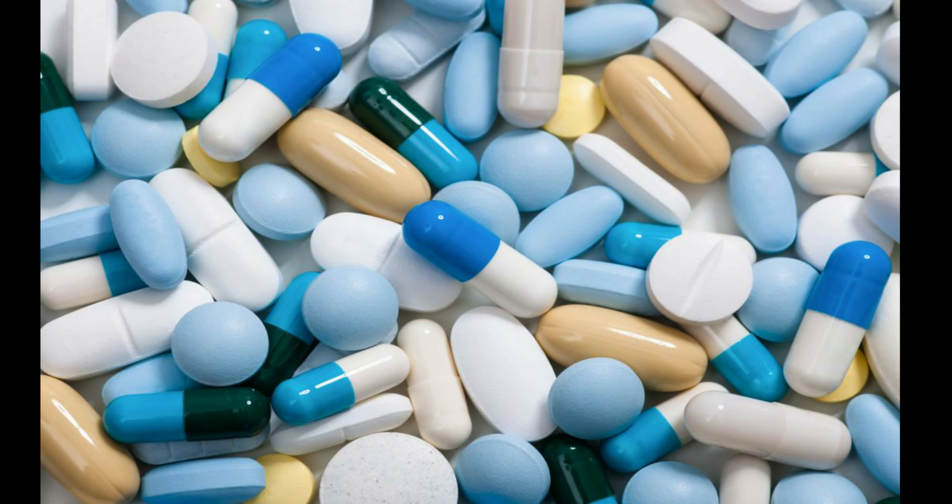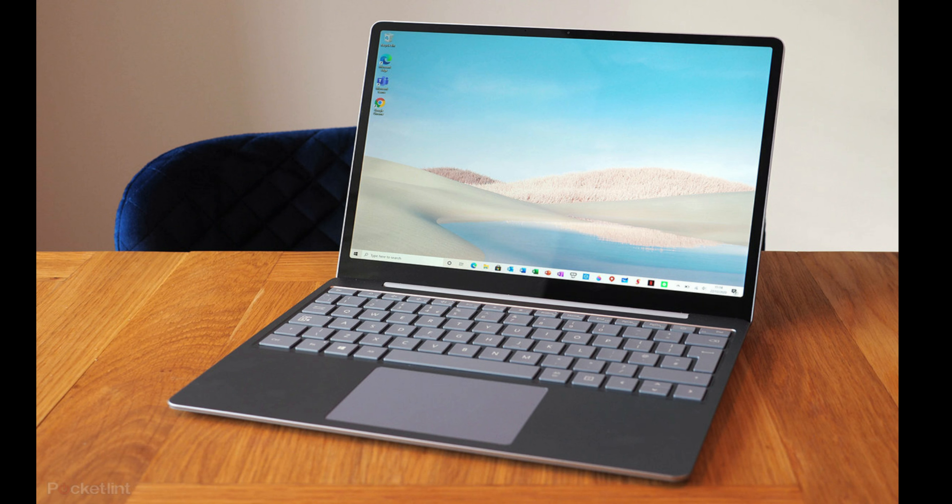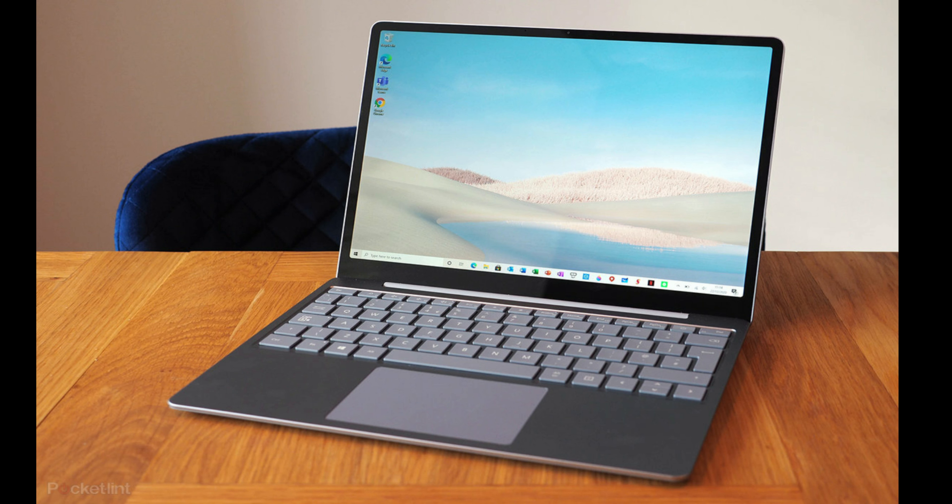Now let's move on to the most important section — gadgets. First and most importantly, get a UK adapter because power plugs in the UK are totally different from India's. You can get a multi-country adapter that works in any country. It will also be useful to bring an extension power strip to charge multiple gadgets at the same time. Bring your laptop, phones, cameras, and their chargers. For a hard disk and power bank, I personally suggest bringing them from India rather than buying in the UK.